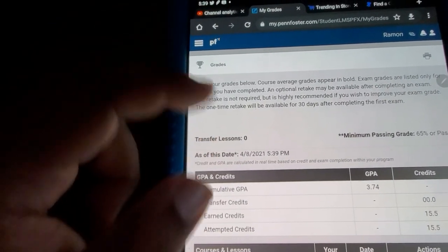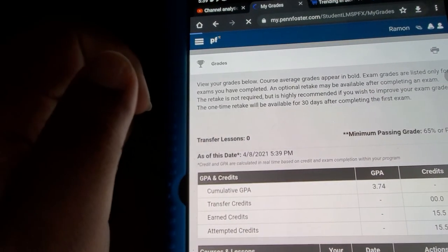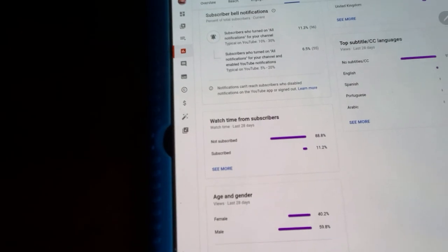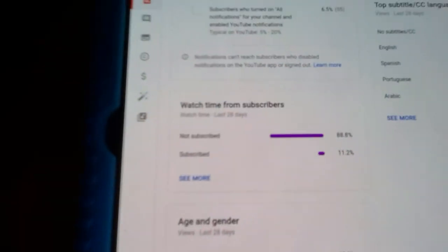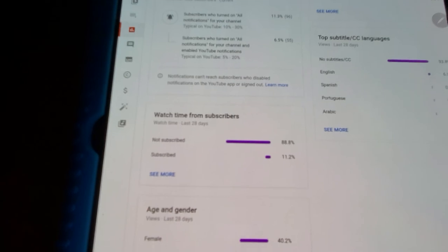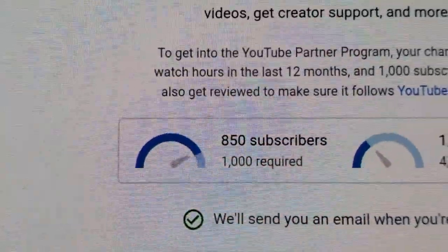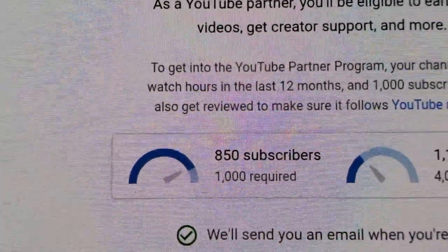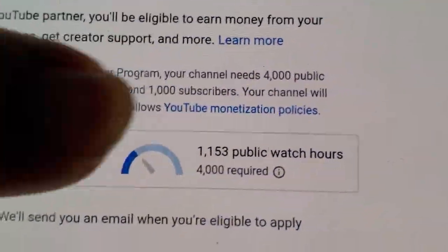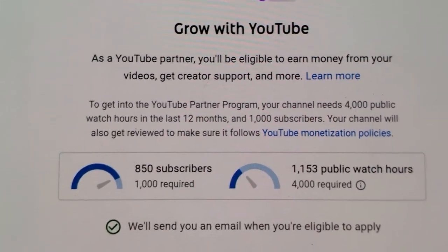Check out my next videos for tips and tricks — I have everything you need for the written exams. Also subscribe to the channel if you haven't already. Let's get this to a thousand — let's go ahead and get it to four thousand. Check out all the videos, you can find everything you need. See you!